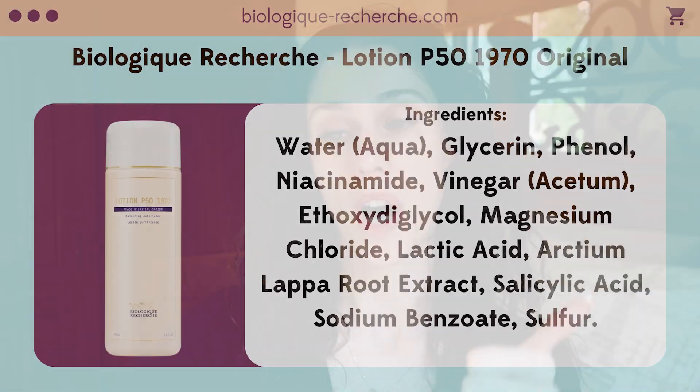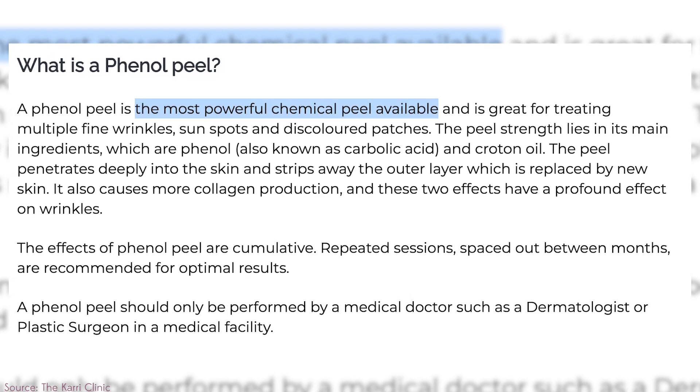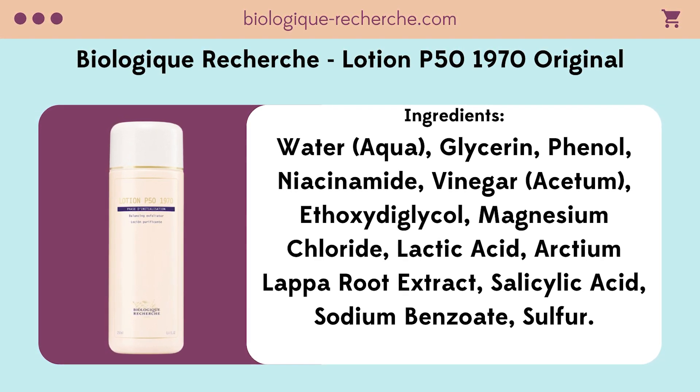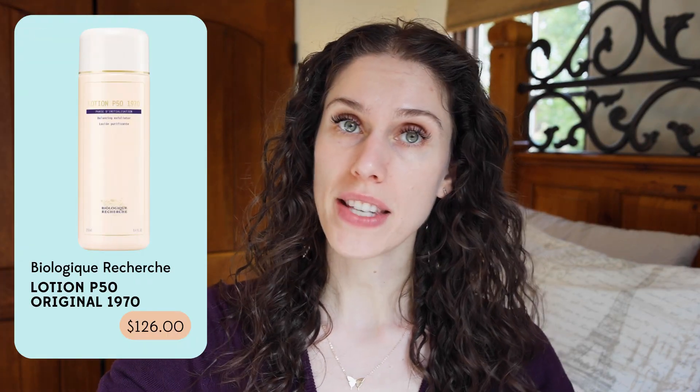This one finally has some ingredients: water, glycerin, phenol — well, that explains why. I hope there's not a lot of phenol in there. There is such a thing as a phenol peel, if you want your face to fall off. But this also has niacinamide, vinegar, magnesium chloride, lactic acid, salicylic acid, and sulfur. The ingredients are actually pretty good — I don't know why it's so expensive. Obviously this is not the same as a phenol peel, but it is nice to find a phenol-based product. I can see why people would be seeing results. But if you do want to go full-fledged with a phenol peel, get it done by a professional — that is not something you ever want to DIY at home.